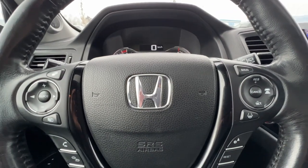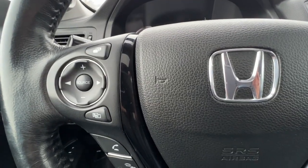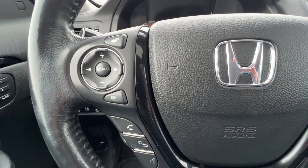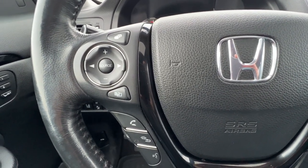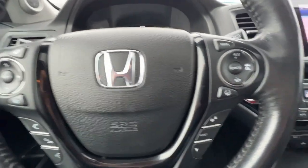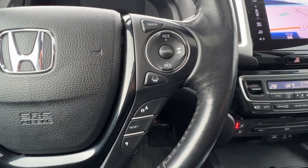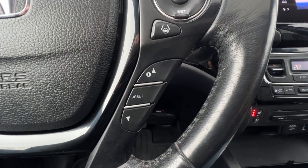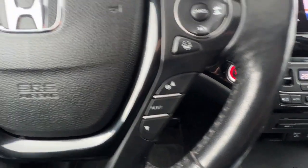Checking out the steering wheel, we've got here on the left side our audio controls as well as our hands-free Bluetooth calling. You can also use these controls to access different information up on your dash such as your trip meter. And then right over here we've got our adaptive cruise control and more controls for info up on the dash.